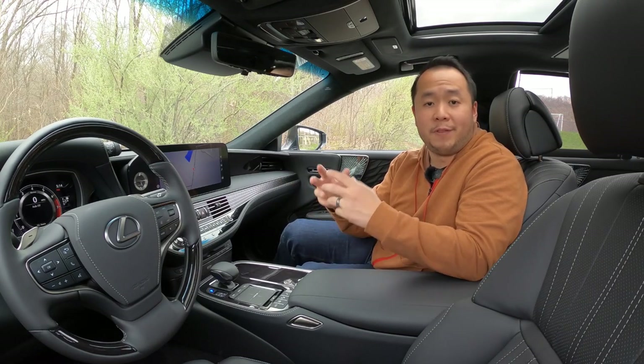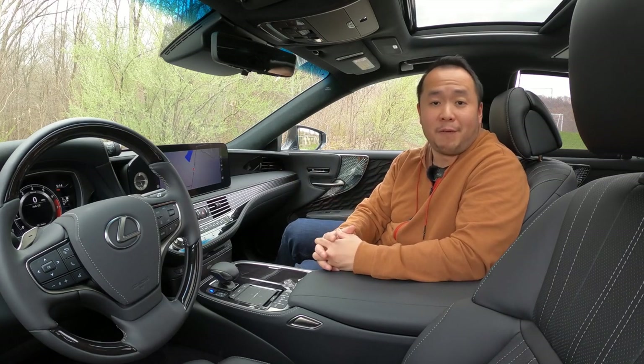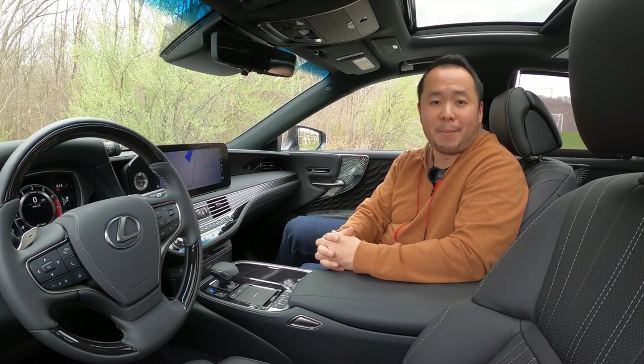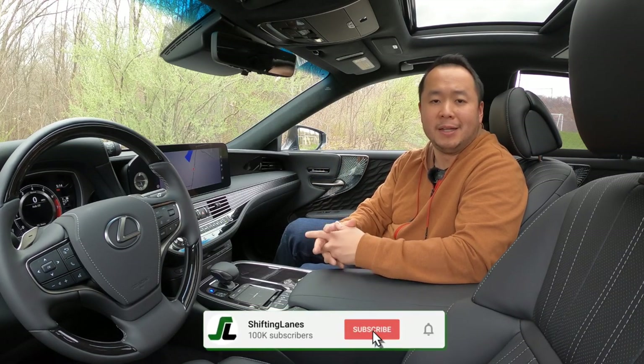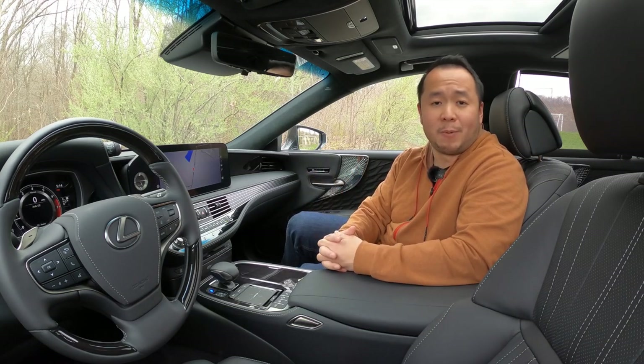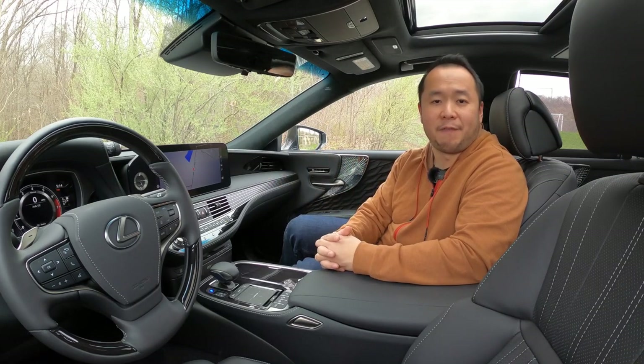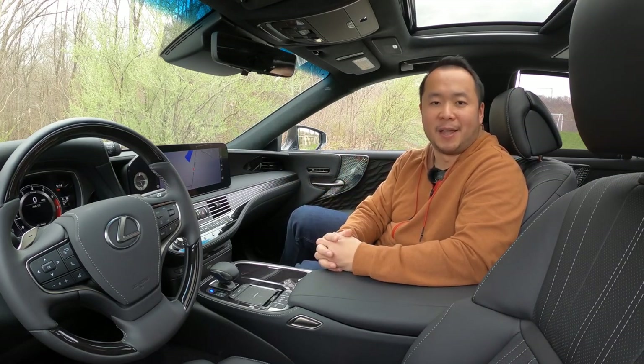Well, there you have it — that's my review of the 2021 Lexus LS 500. If you've learned something from this video please consider hitting that like button, and don't forget to hit that subscribe and notification bell button so you can be notified anytime we make a new video. Thank you so much for watching all the way till the end. My name is Hanson and I will see you next time.